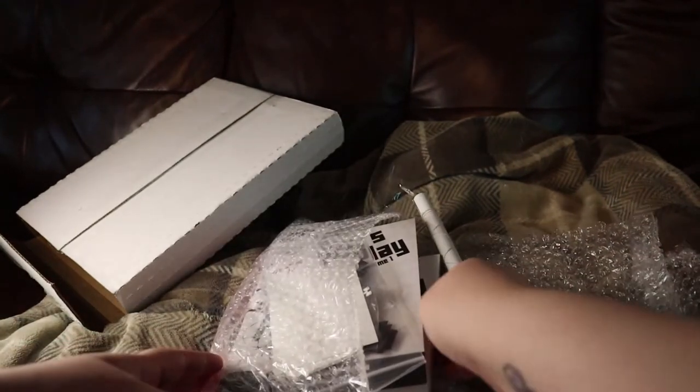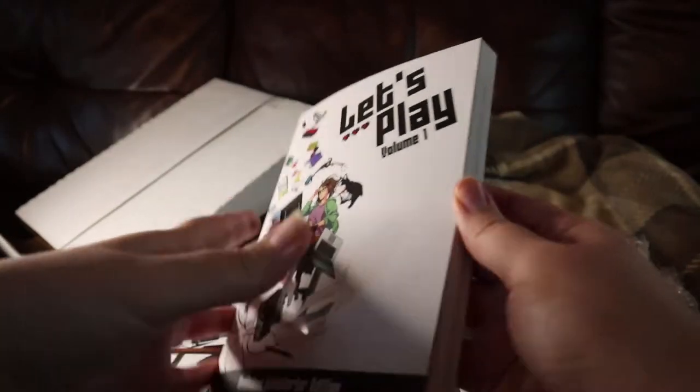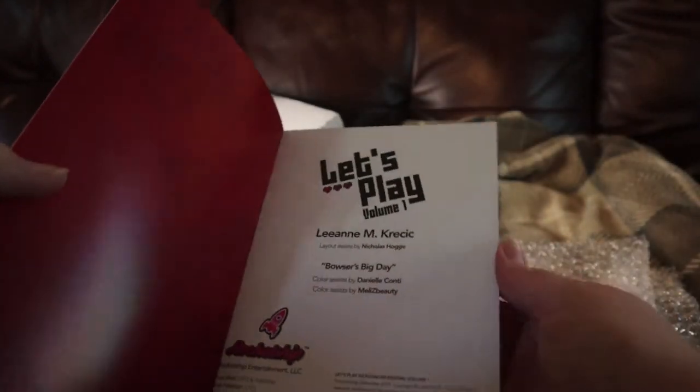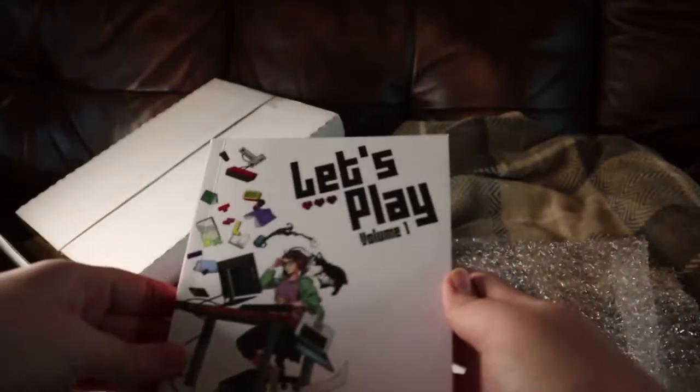So let's start with the books. I got two copies of Let's Play Volume 1 — one for myself and the other is for my brother if he still wants it. If not, I could probably give it to my mom or something.